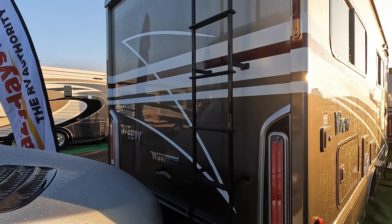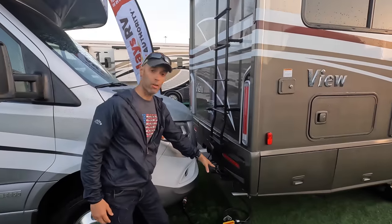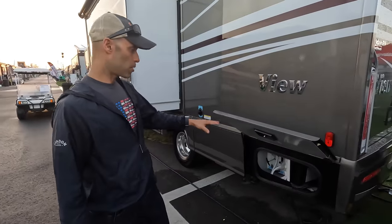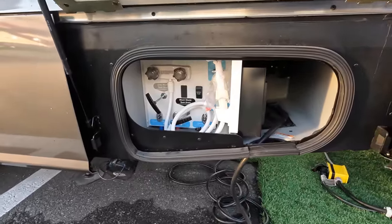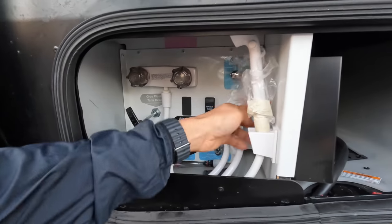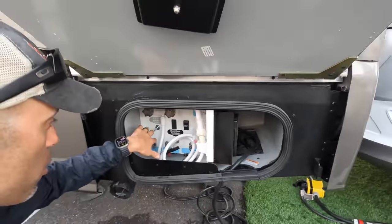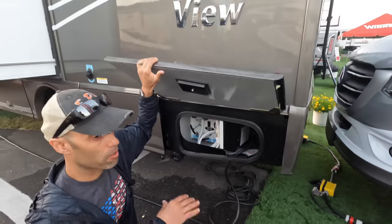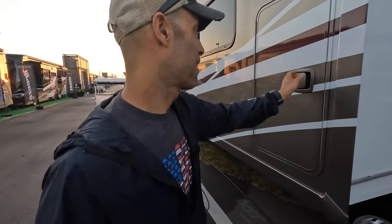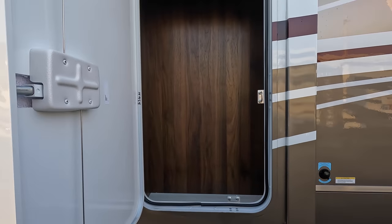In the rear, everything is finished out with LEDs. You have a ladder to access the roof, the exhaust for the Onan generator, and a standard rearview camera. Going down the driver's side, there's a small wet bay with access control for the water pump and an outdoor shower. You have your fresh water connect, a valve to switch from fresh water to tank fill, gray and black tank pull, and a black tank flush. There's also additional storage — quite a lot for a Class C.